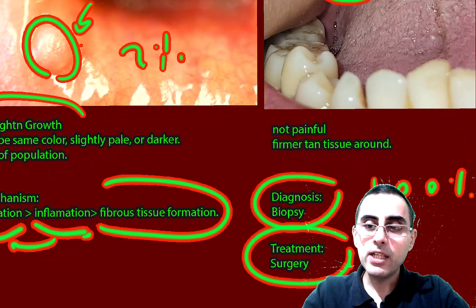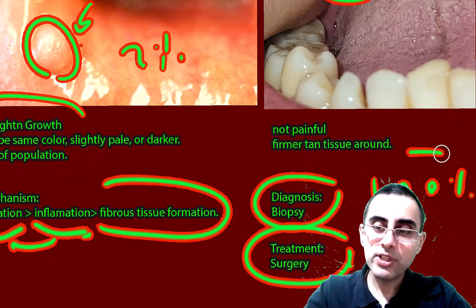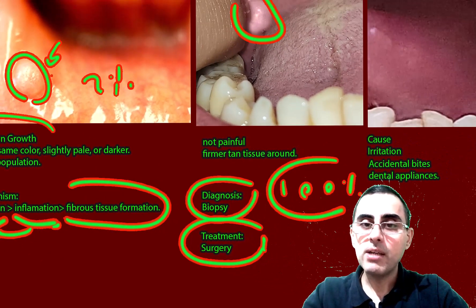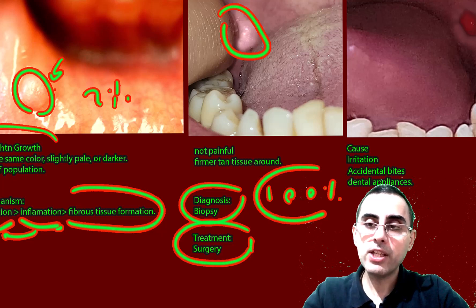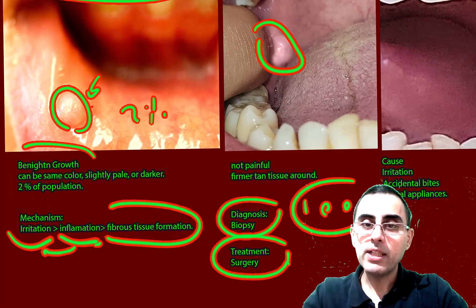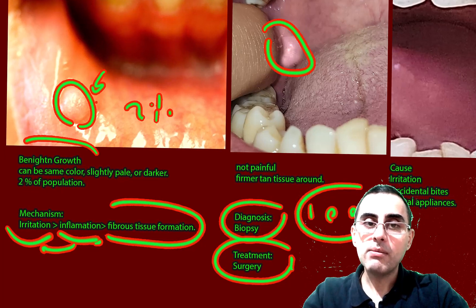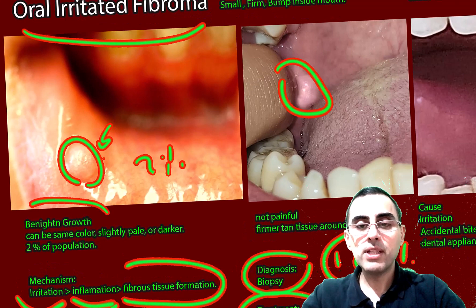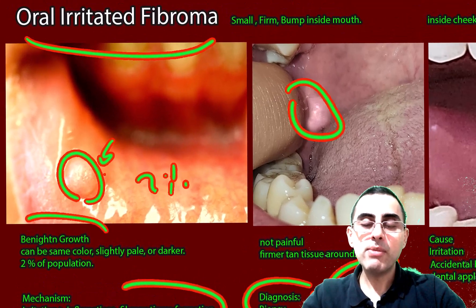Usually the prognosis is excellent. Sometimes it can be recurring if the irritation source still exists, but if the irritation source is removed, even without treatment this fibroma can regress.